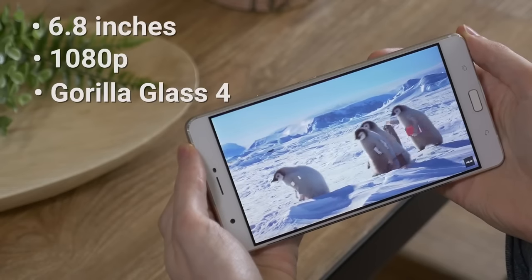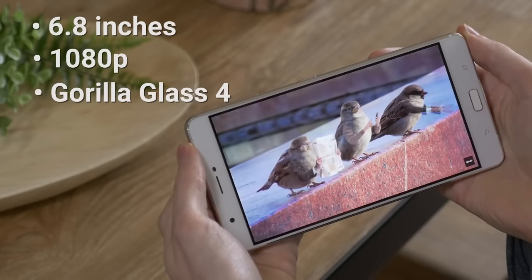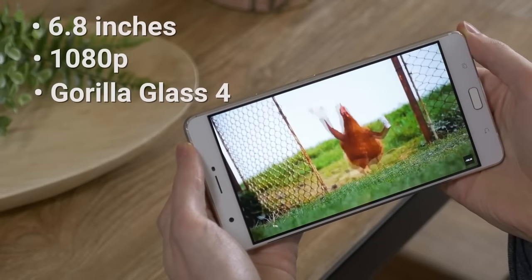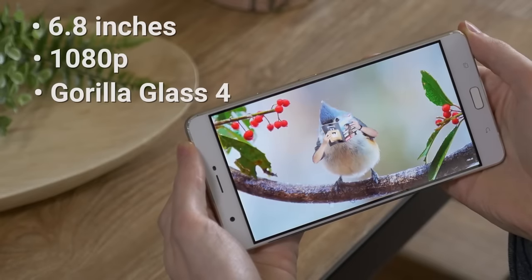The 6.8 inch 1080p display really makes the Zenfone 3 Ultra. The true-to-life plus image processing engine ensures video playback is buttery smooth. A dedicated TV grade image processor ensures frame rates stay high and consistent while also providing the utmost in contrast and sharpness control.